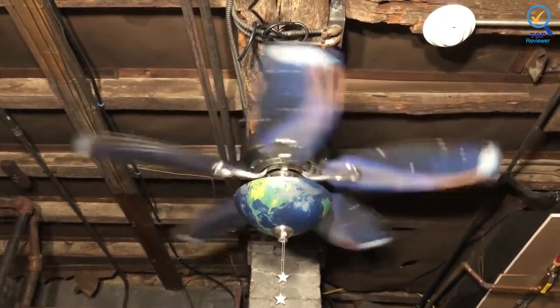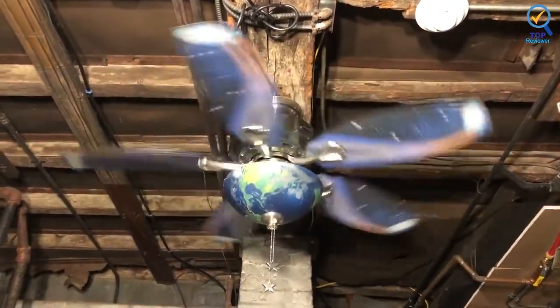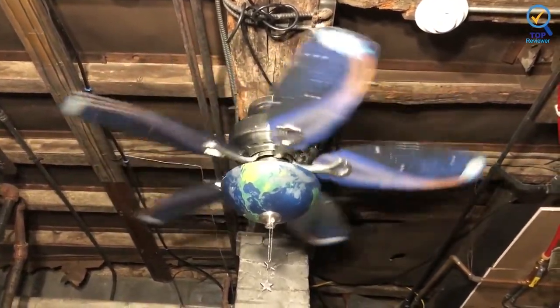You'll also get a 3-inch downrod and angle mount hardware, so you can install it on a sloped ceiling if needed. Note that this ceiling fan isn't a projector lamp, so it won't project a galaxy view onto the ceiling.